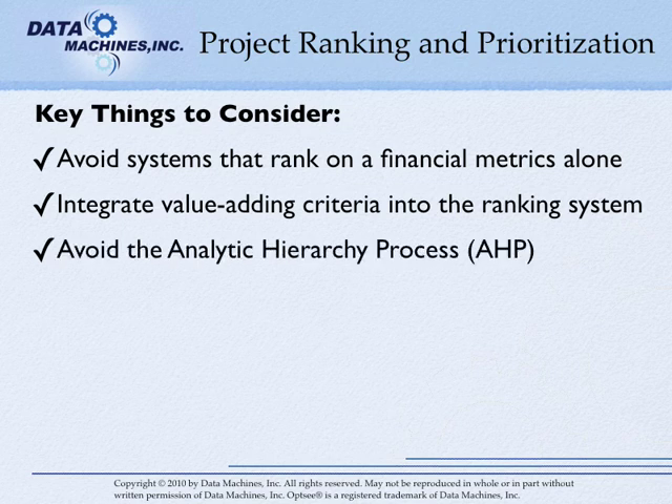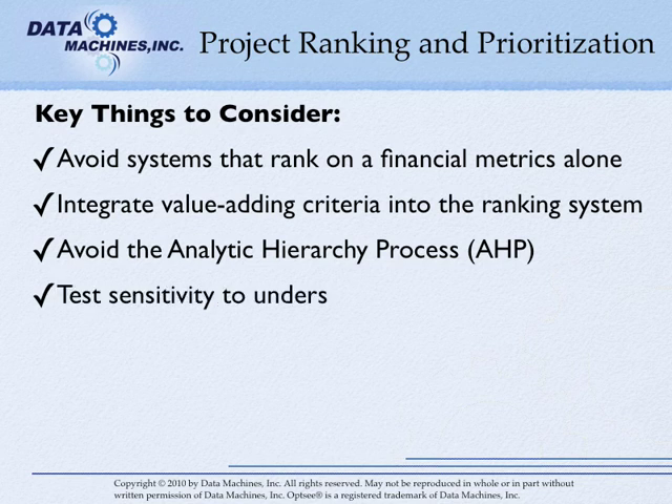Avoid systems that use the analytic hierarchy process, AHP, for project ranking. AHP is one of the more popular project ranking techniques and is appealing by its seeming simplicity. However, it is not a quantitatively sound technique for ranking projects.